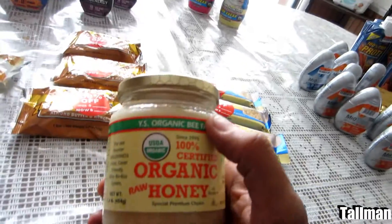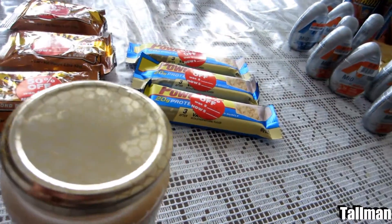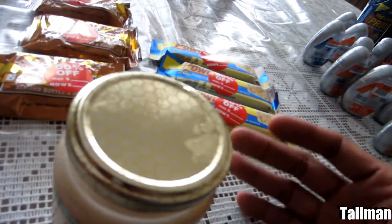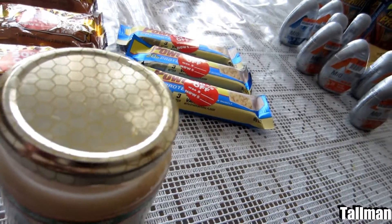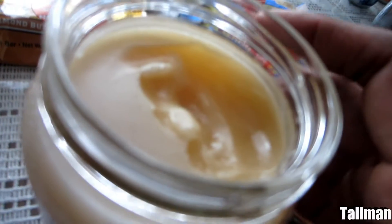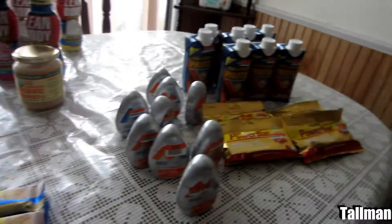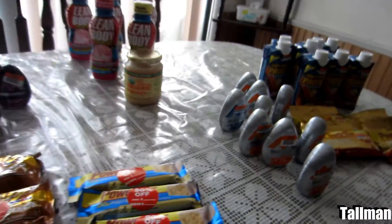Then I saw the organic raw honey — figured I'd give that a try. I've never had this before. It's not like the same honey you buy in the regular supermarket shaped like a bear that's really dark in color. Look at this — see how smooth and creamy that looks? It tastes really good. Okay, I'm going to wrap this up. I just wanted to share with you guys what I got. Talk to you later and see you next video.